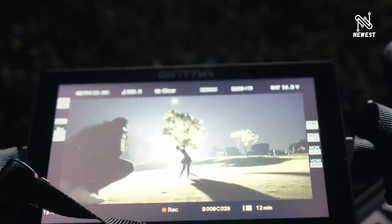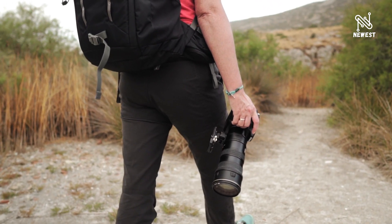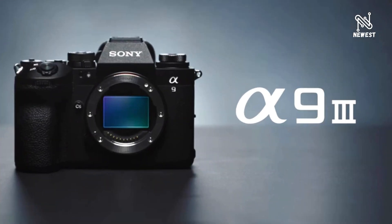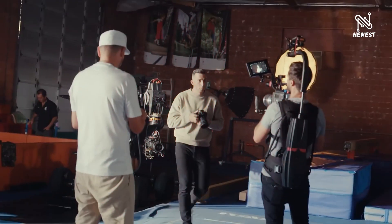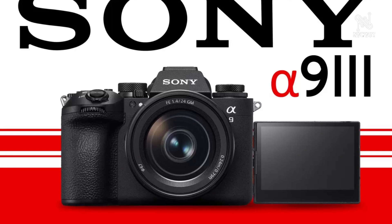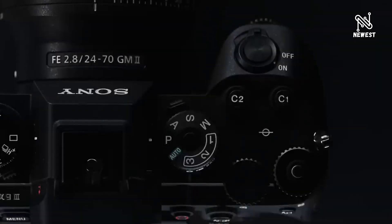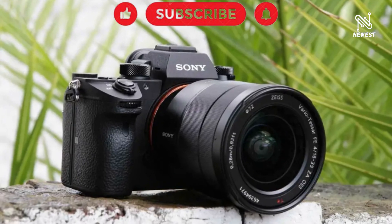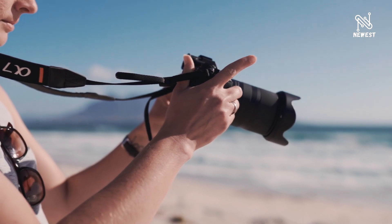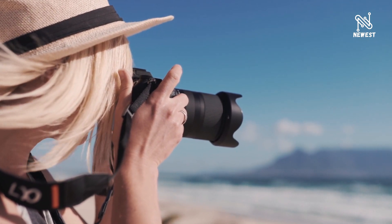The Alpha 9 III is equipped with high-density focal-plane phase detection AF. A dedicated AI processing unit uses real-time recognition AF to identify a wide variety of subjects with high accuracy. By combining fast performance of up to 120 fps with highly accurate subject recognition, it is possible to photograph scenes and moments that cannot be seen with the naked eye. The AI processing unit supports video as well as still photography, with precise subject framing and motion recognition. Real-time recognition AF and real-time tracking provide a major improvement in animal eye recognition performance, allowing the camera to automatically recognize, track, and focus on the eyes of a specified subject.